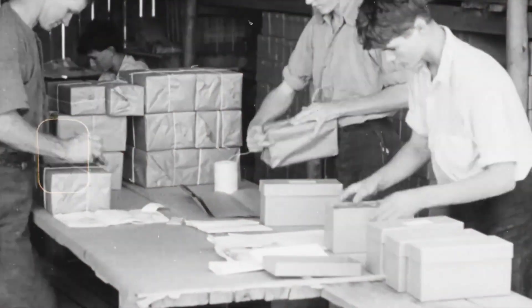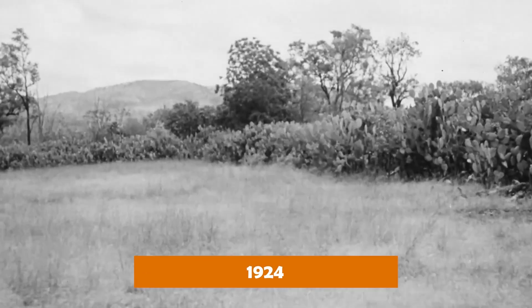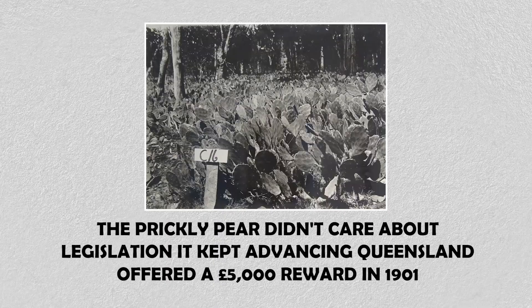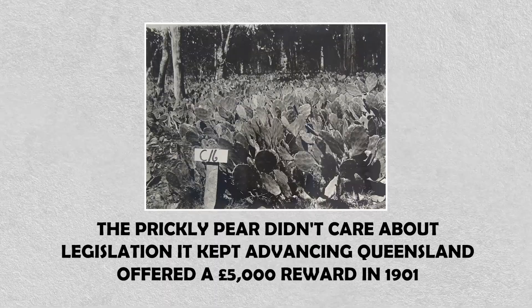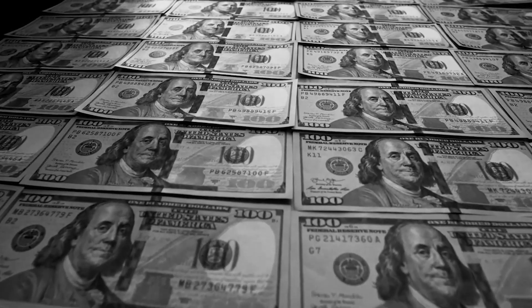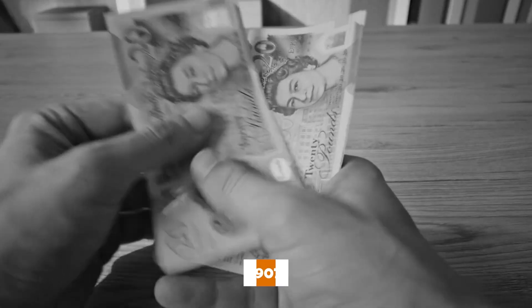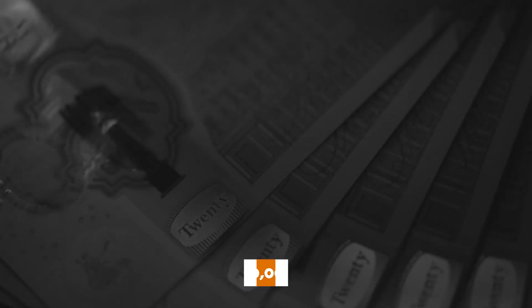The government kept tightening the screws, updating the rules in 1901 and again in 1924, each time piling on stricter requirements and bigger penalties. The prickly pear didn't care about legislation — it kept advancing. Queensland offered a 5,000-pound reward in 1901 for anyone who could develop an effective destruction method — over 1 million Australian dollars today. Nobody could claim it. In 1907, they doubled the reward to 10,000 pounds, more than 2 million in modern currency. Inventors and entrepreneurs flooded the government with proposals. None of them worked.